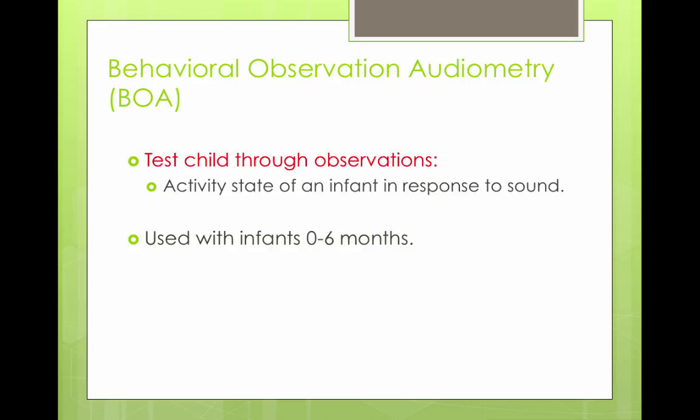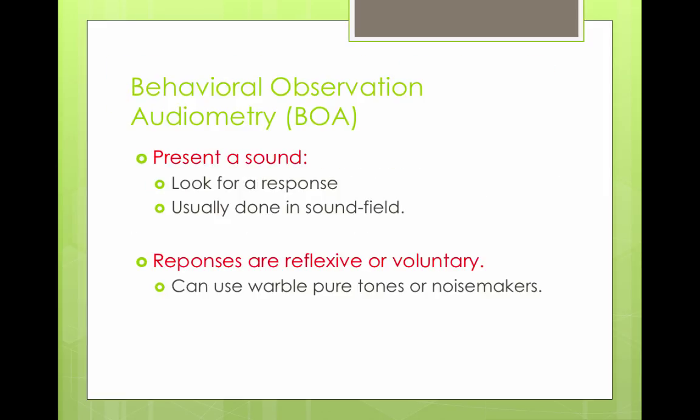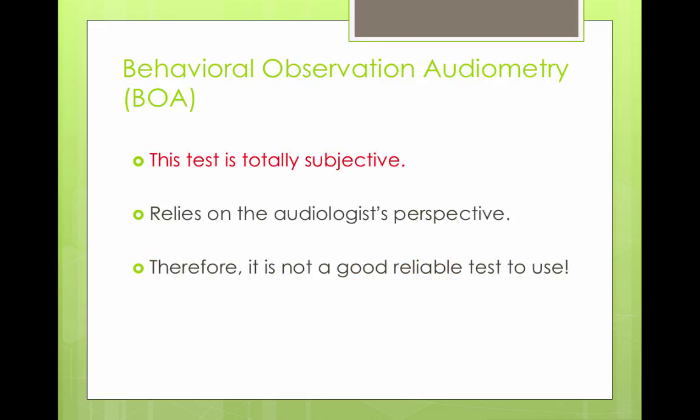Behavioral observation audiometry was done before universal newborn hearing screening. It involved testing a child through observation, watching infants zero to six months. It's considered old-fashioned and not necessarily a valid test anymore. The sound would be presented and the audiologist would look for a response. Tests were done in sound field without headphones on the baby, so there was no ear specificity. Responses to sounds were reflexive or voluntary, and they would use warble tones or noisemakers. However, the test was totally subjective because it relied on the audiologist's perspective.